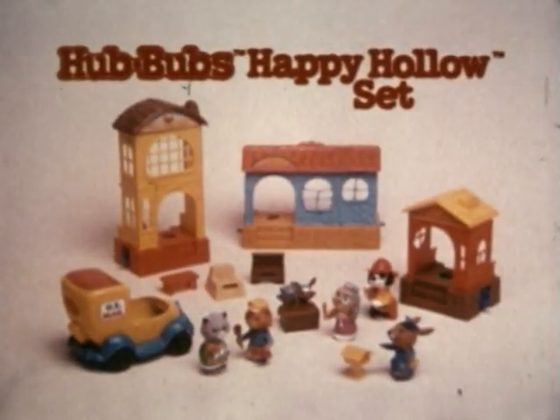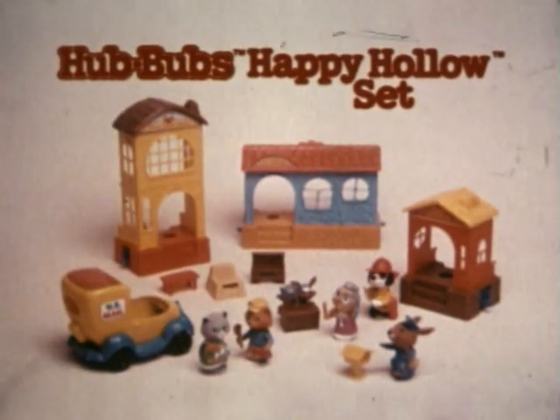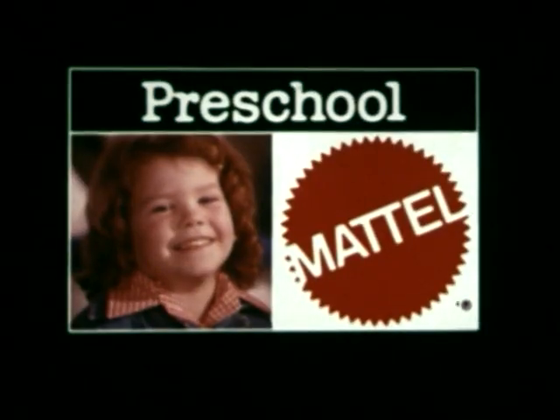Hubbubs Happy Hollow set comes with seven hubbubs characters, three hubbubs buildings, and a hubbubs mail truck, new from Mattel.